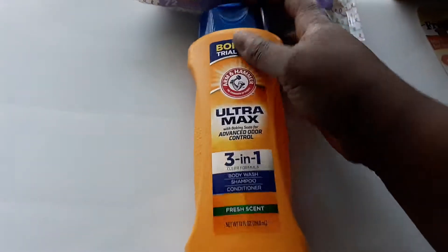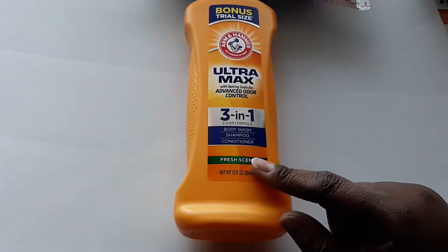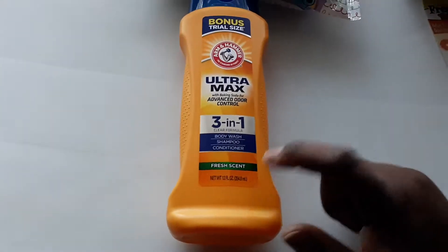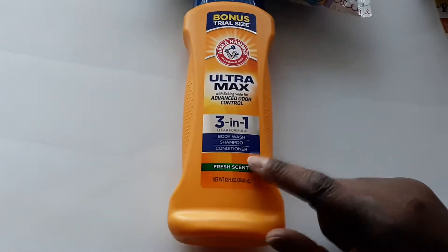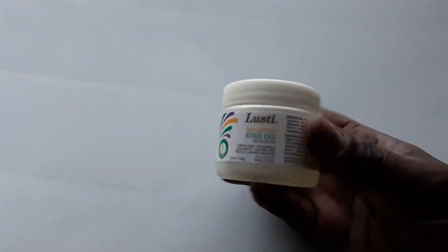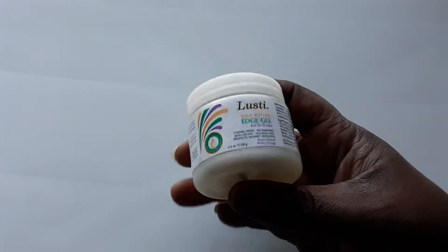We saw this Arm & Hammer Ultra Max Advanced Odor Control 3-in-1 — it has body wash, shampoo, and conditioner in the fresh scent. My husband is actually going to take this on our trip to use and try out, and if we like it we'll go ahead and buy him some more.